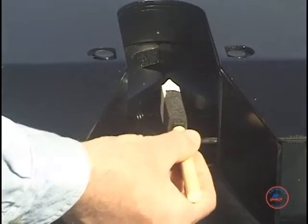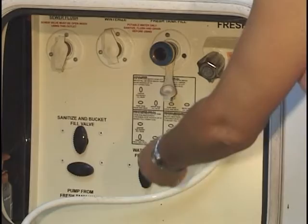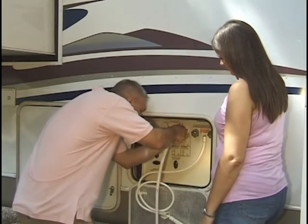And best of all, once you've been to boot camp, your RV will never intimidate you again. You know, this stuff actually makes sense to me now. Sure, it's real simple once you know how it works. That boot camp program was great. I know — aren't you glad I talked you into going? Yes, I am.